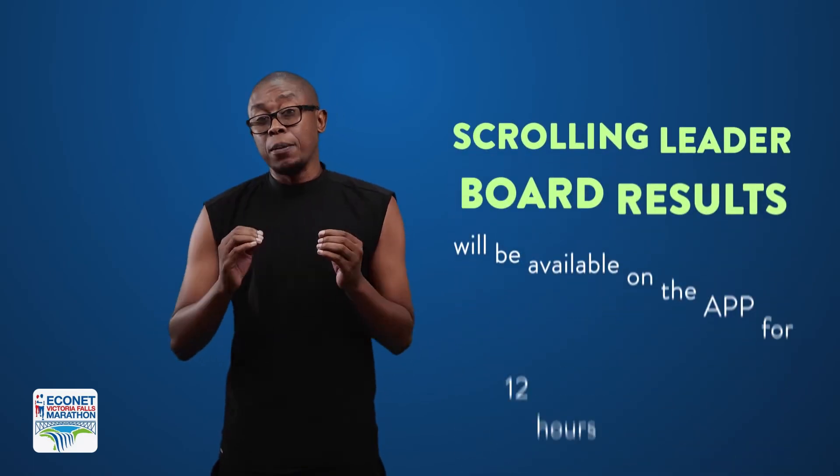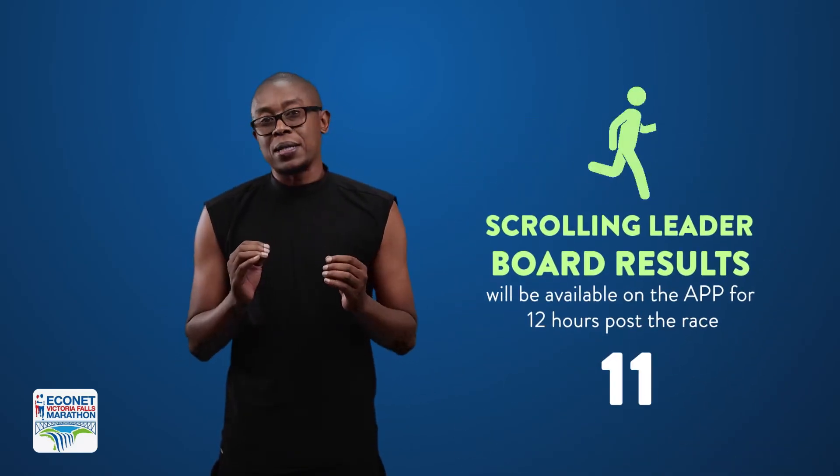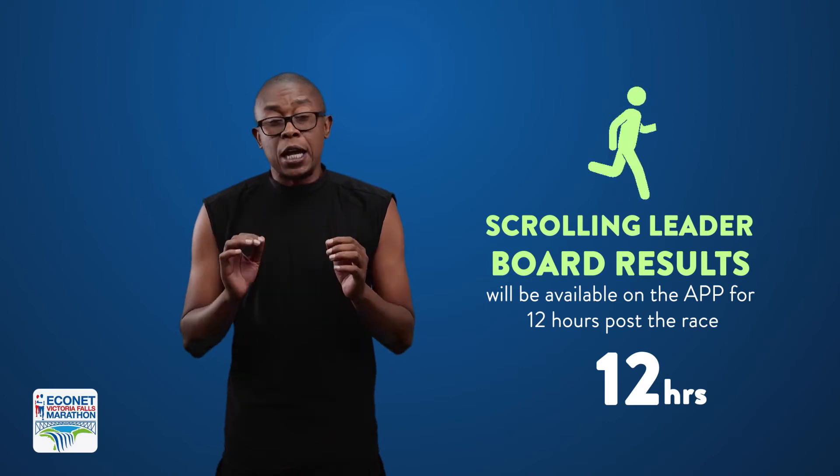The results of the race will be available on the app for 12 hours after the race. But your time and completion badge can be sent to you instantly when you finish your race.